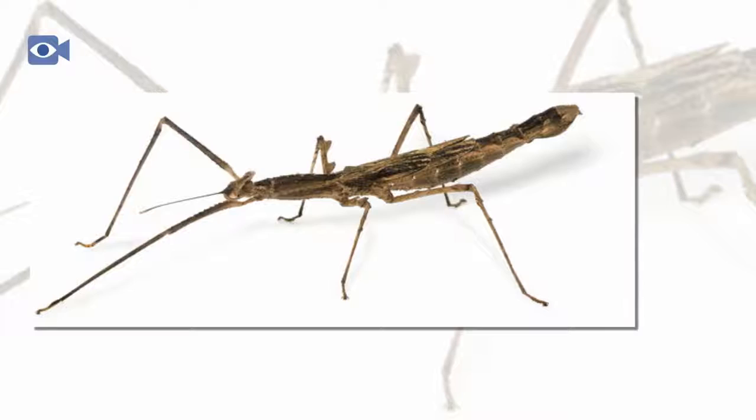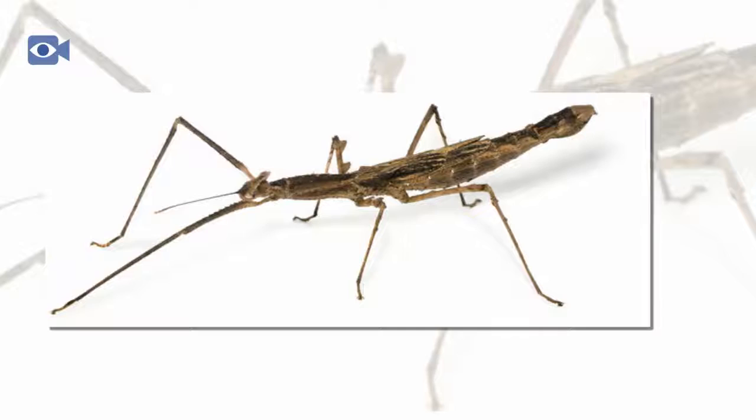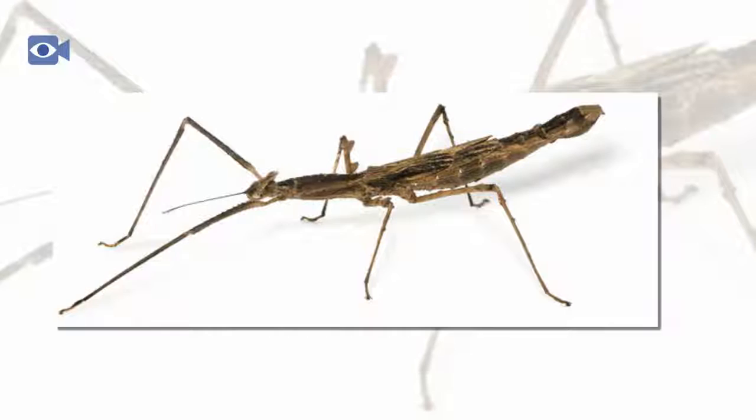There are more than 3,000 different species of stick insect in the world, with more being thought to have not yet been discovered. Stick insects can range in size from just 3 cm to 30 cm in length.